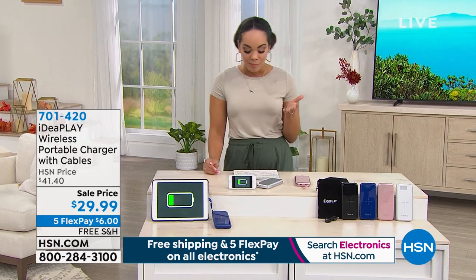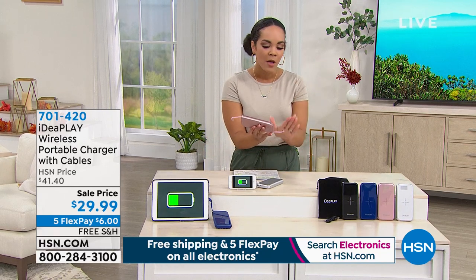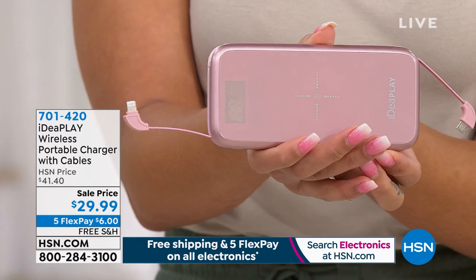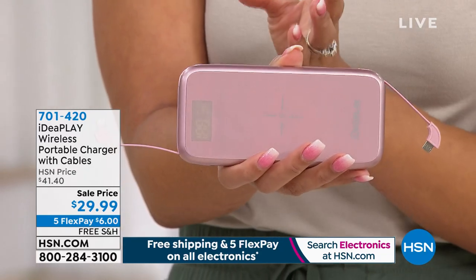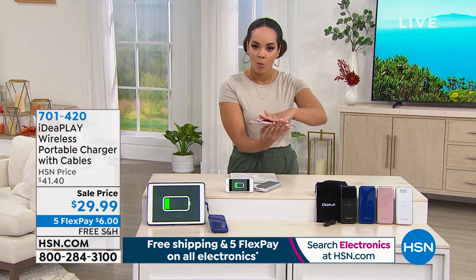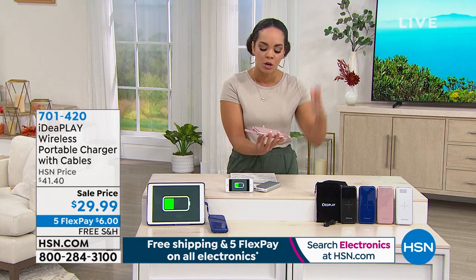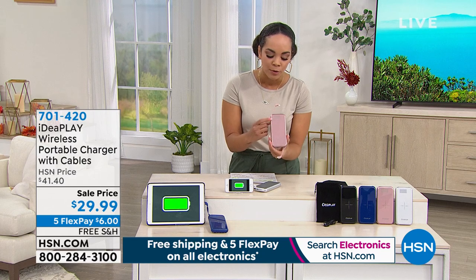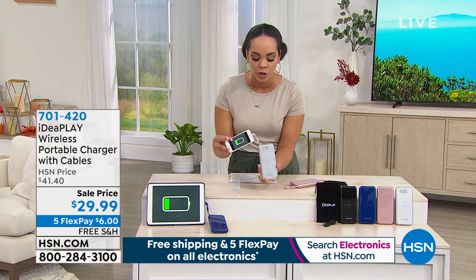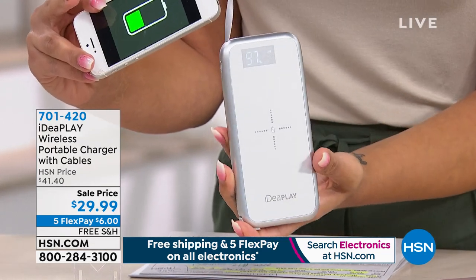I just came back from vacation and ran into the predicament we all face — wishing I had a charger. Ideaplay gave us one of their biggest portable chargers with cables already built in. Whether you have an iPhone or an Android, you can use this, and you can charge multiple devices at once. The sale price is under $30. It has built-in cables, wireless charging, a screen that shows how much power you have left, and it charges your phone three times — it's 10,000 milliamps.